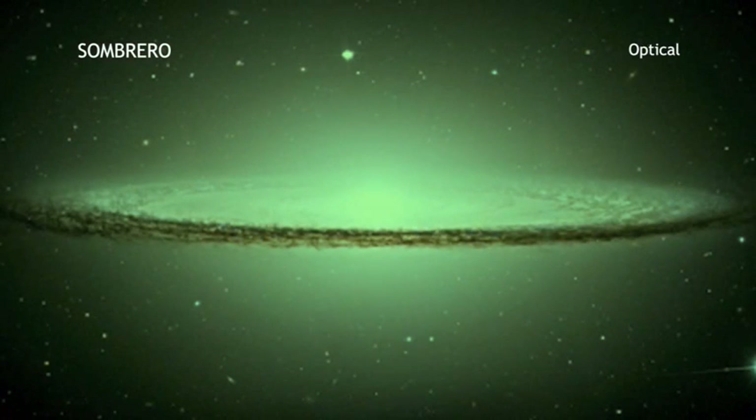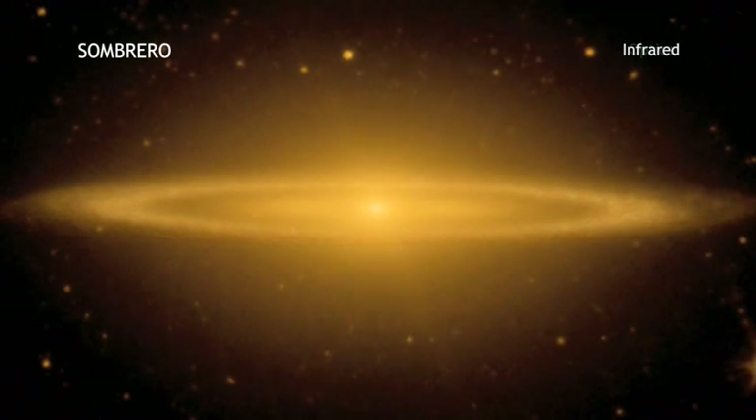The ring of dust that blocks the starlight in the Hubble image glows brightly in the Spitzer Space Telescope's infrared image. Also, the central bulge of stars strongly emits infrared emission detected by Spitzer.